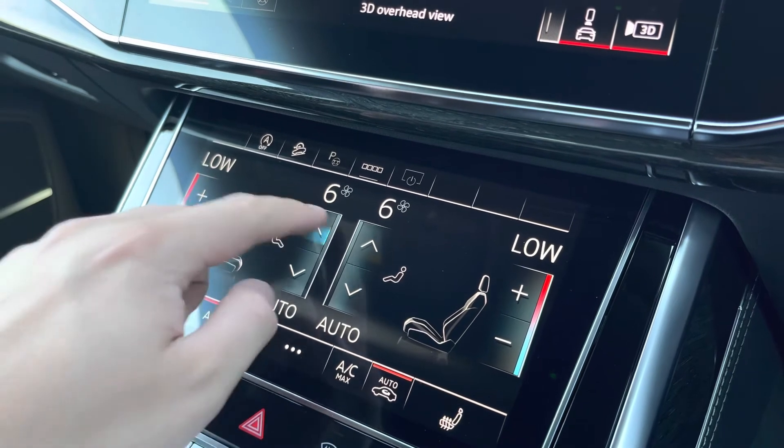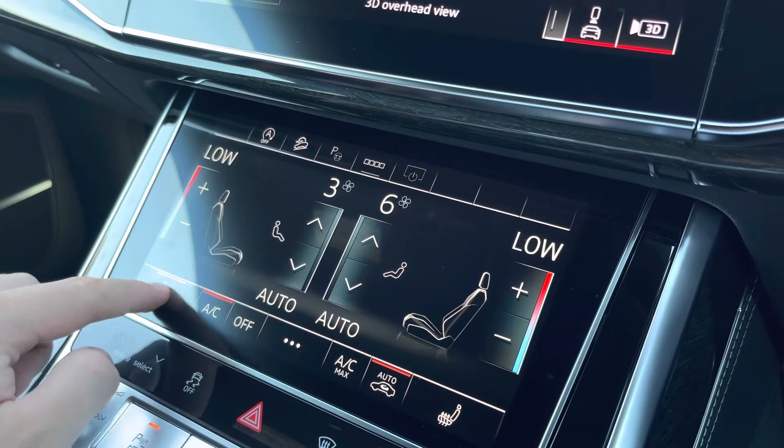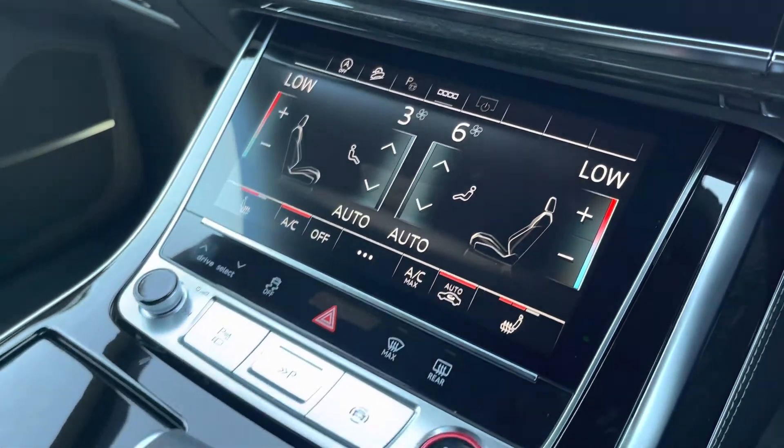We also have the heated front seats which are a perfect feature for those colder winter mornings.